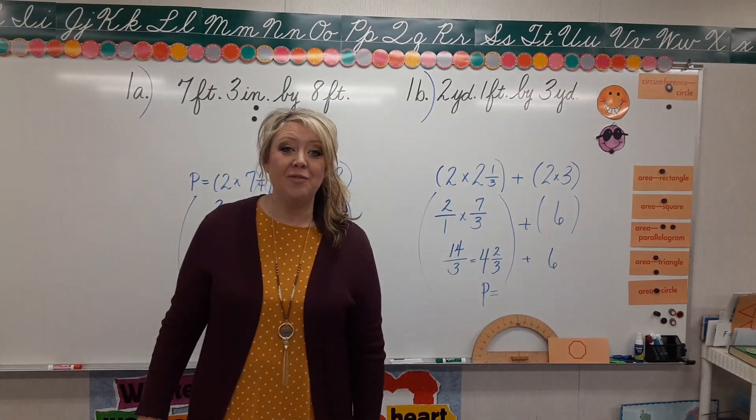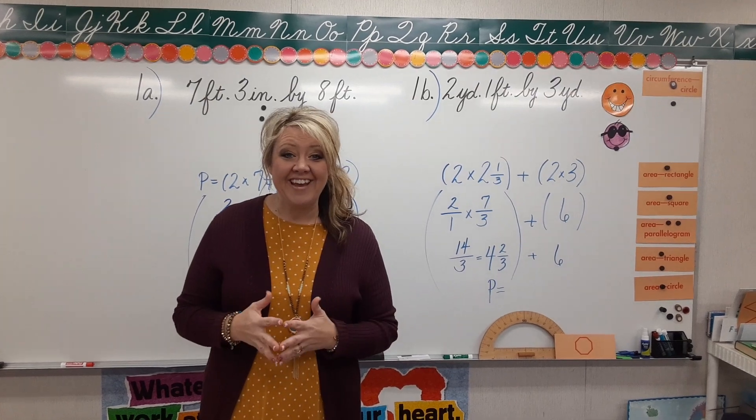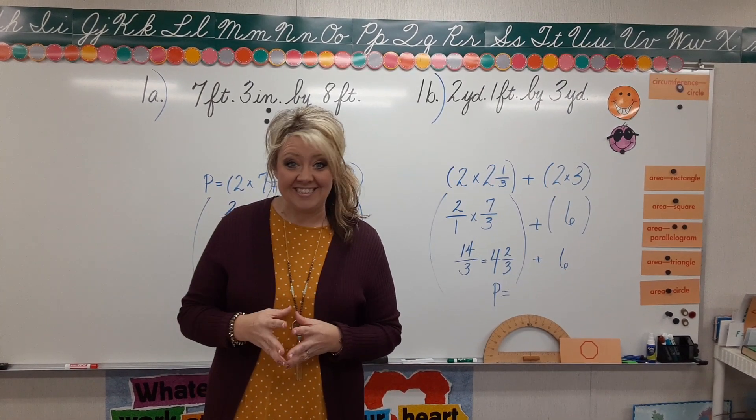Good morning, fifth grade. I hope that you're doing well. Think about it — you're almost through your week of school, so hang in there. The end, the weekend is in sight.